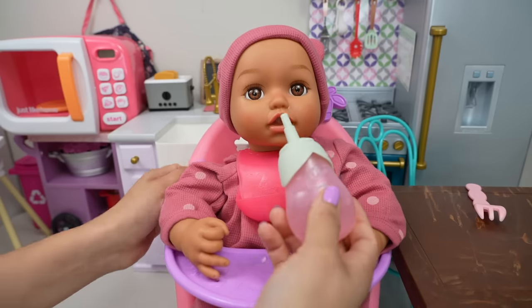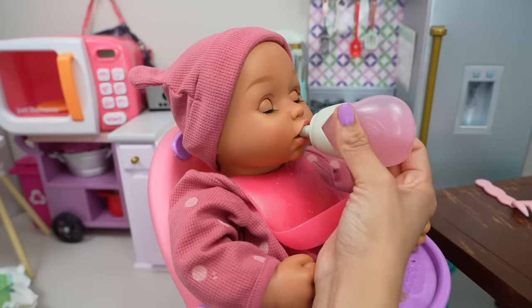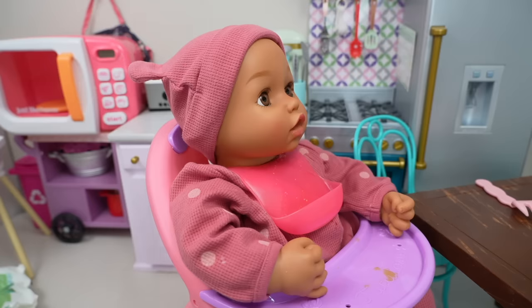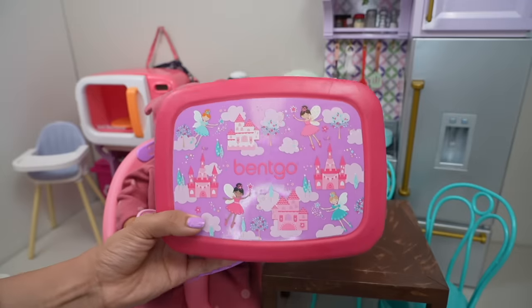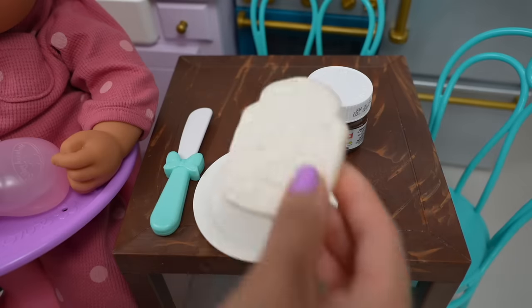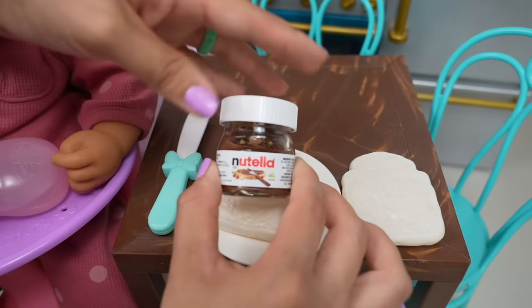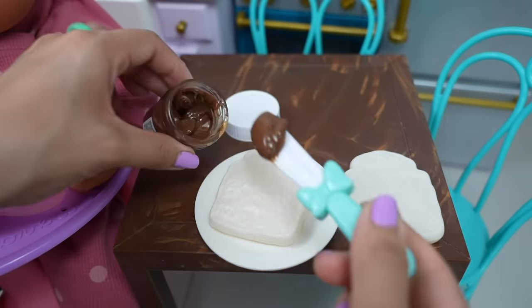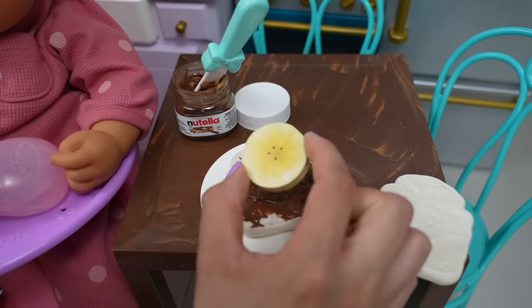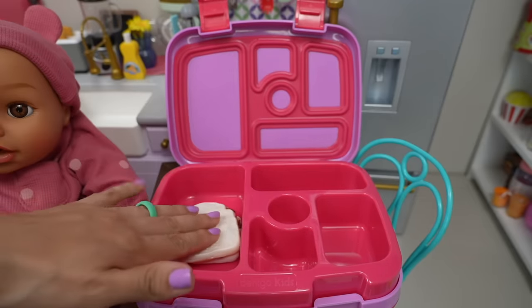Okay, let's give her some of her banana smoothie. I think she's done. Okay friends, now we are going to pack a lunch for baby Ava. I'm going to begin by making a sandwich for baby Ava — she requested a Nutella sandwich. Let's put a little Nutella on the bread. She likes when I add banana slices to her sandwich. Let's put the sandwich in the lunch box.